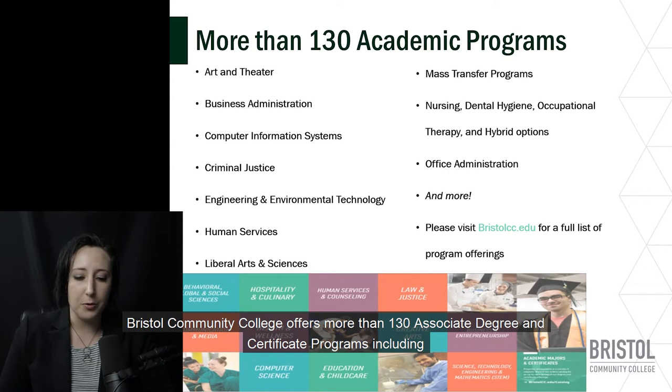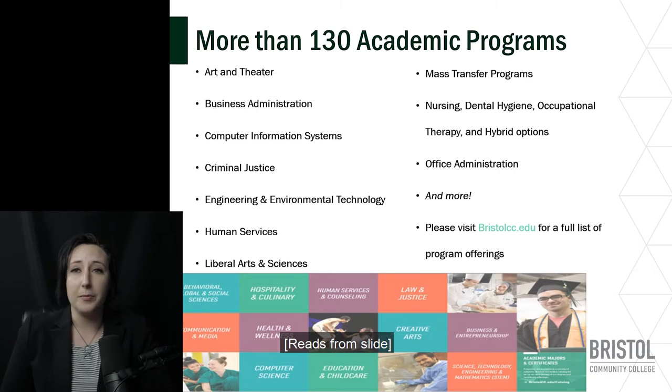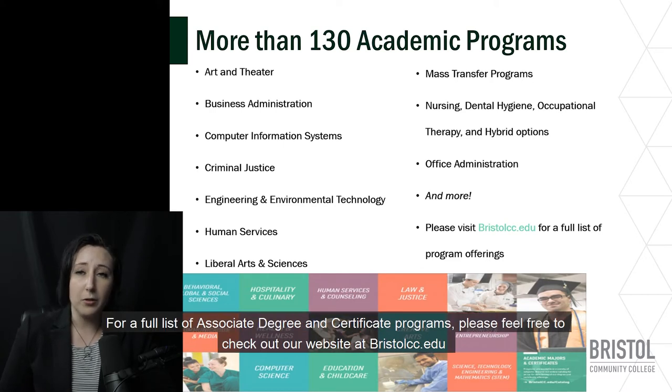Bristol Community College offers more than 130 associate degree and certificate programs including art and theater, business administration, computer information systems, criminal justice, engineering and environmental technology, human services, liberal arts and sciences, mass transfer programs, nursing, dental hygiene, occupational therapy and hybrid options, office administration, and more. For a full list of associate degree and certificate programs, please check out our website at bristolcc.edu.